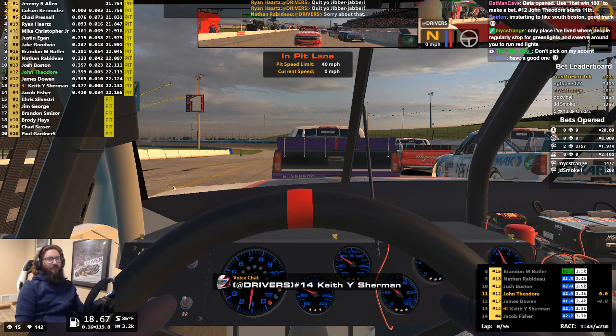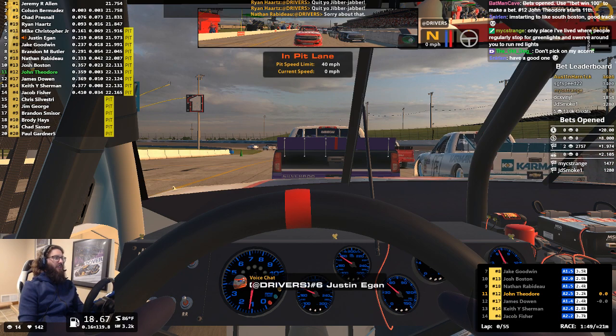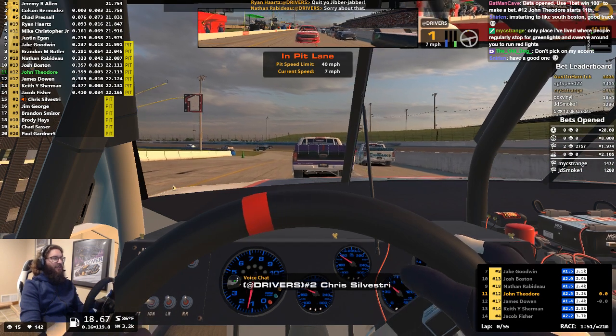Hello, everyone. Welcome. We got a C-Fix race for you here at Lucas Oil Raceway, also known as Indianapolis Raceway Park.